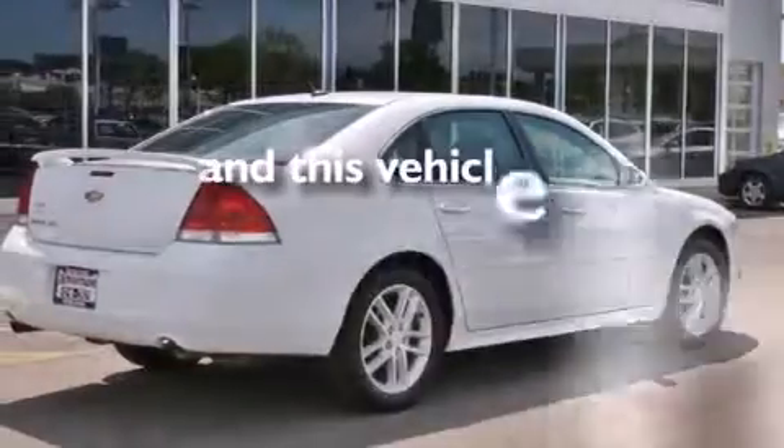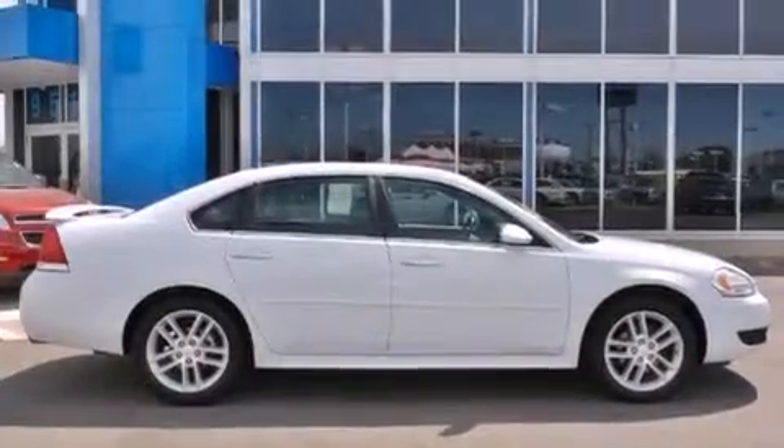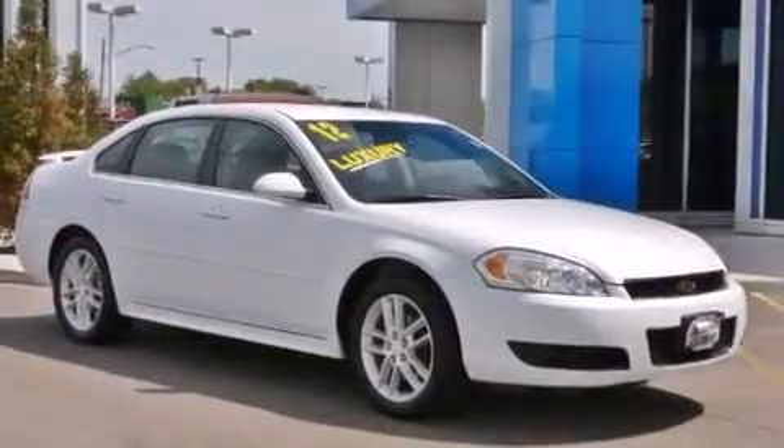This vehicle has fewer than 46,000 miles on the odometer. With an EPA estimated rating of 30 miles per gallon on the highway, this vehicle pays off in the long run.